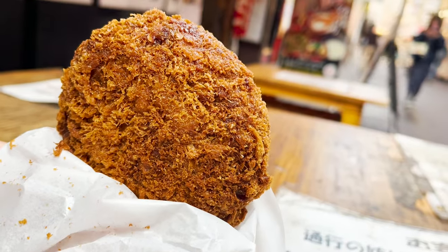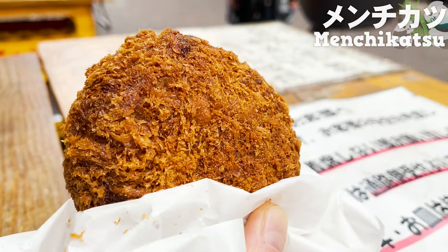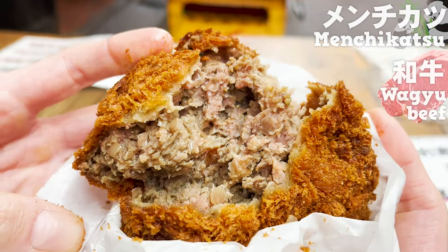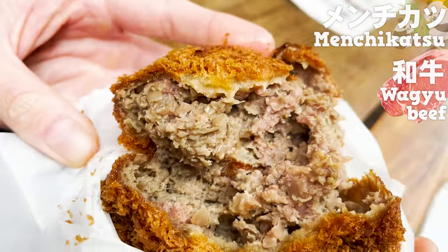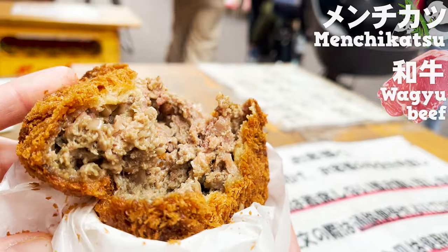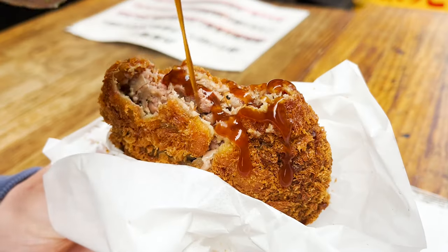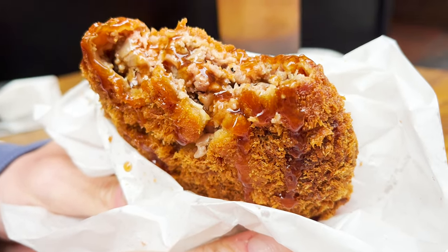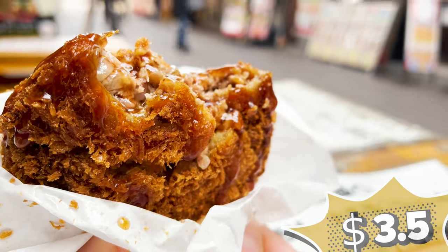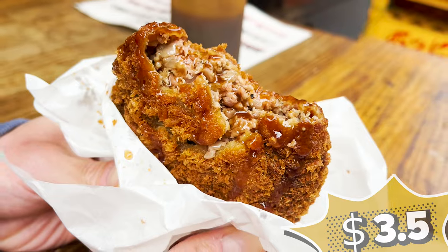Next is a more luxurious fried food: menchikatsu, a minced meat cutlet fried with breadcrumbs on a burger steak. When you break it open, this menchikatsu — made with wagyu beef — is so juicy, with gravy overflowing. You can even taste the sweetness of the onions. Adding sauce makes it richer and tastier. It's a little expensive at about $3.50 a piece, but I highly recommend it. Let's go to the next store.